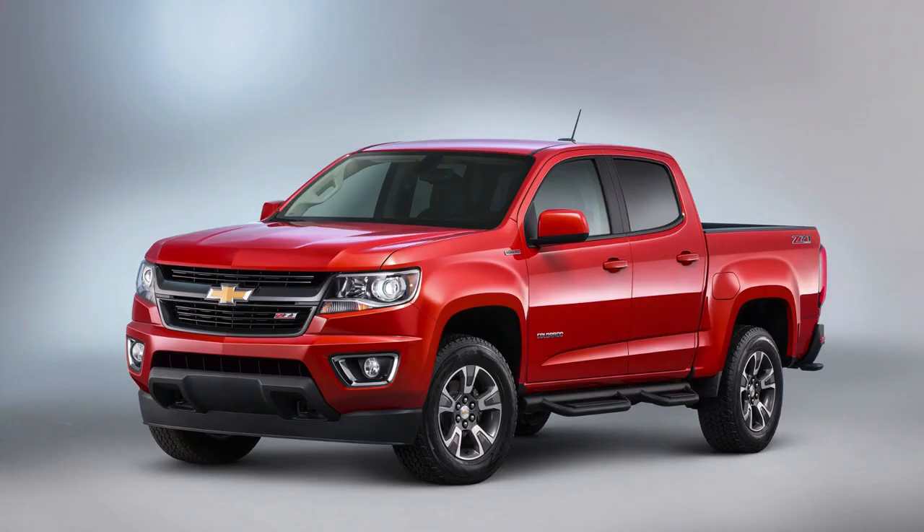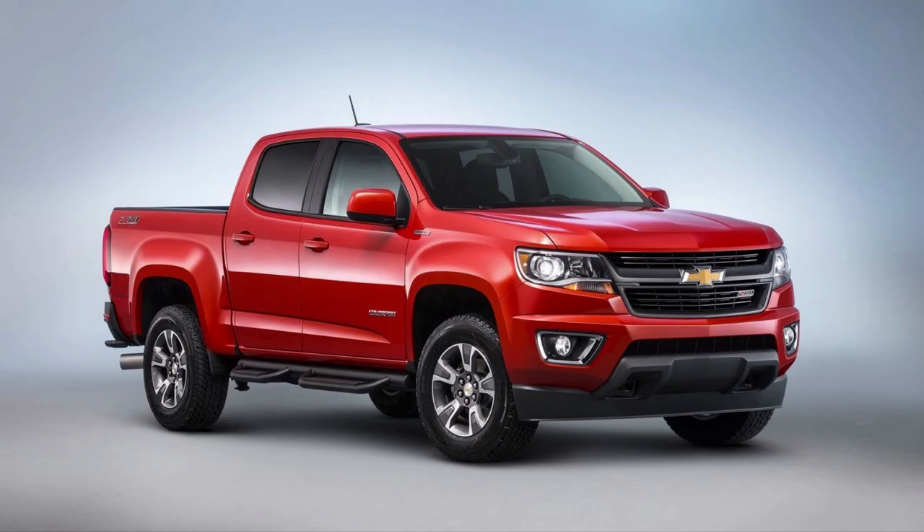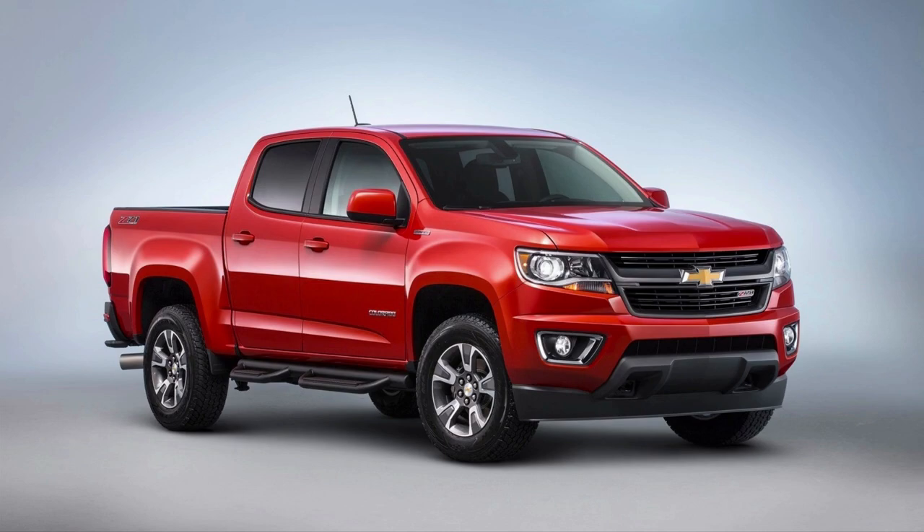Number 7: Chevrolet Colorado Duramax. Chevrolet's Colorado is a strong competitor in the pickup market, offering an all-new design and powerful engine. It has been ranked as having some of the best gas mileage ratings for pickups, with up to 30 MPG on highway drives.